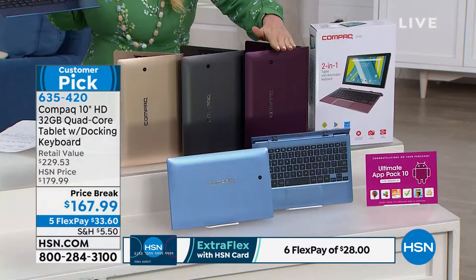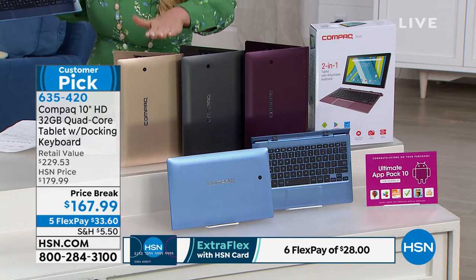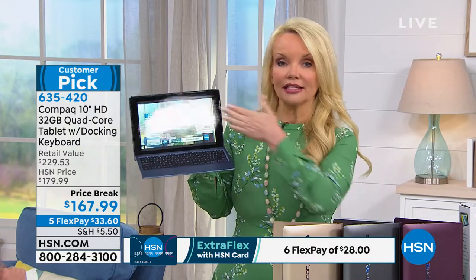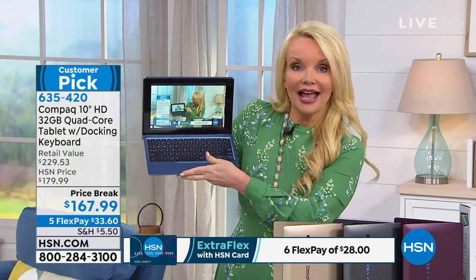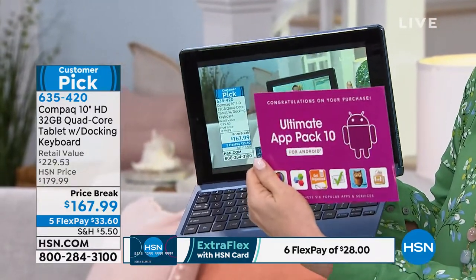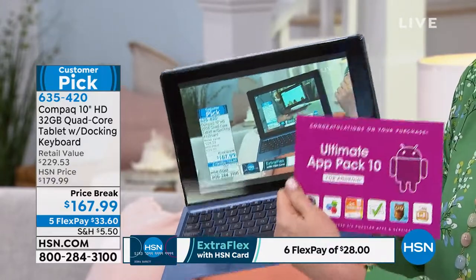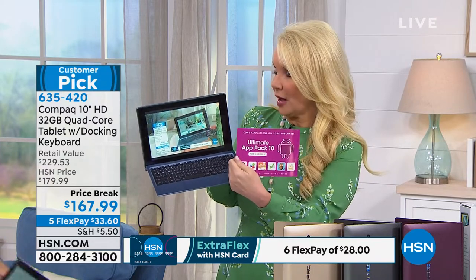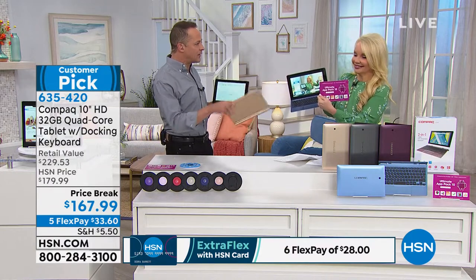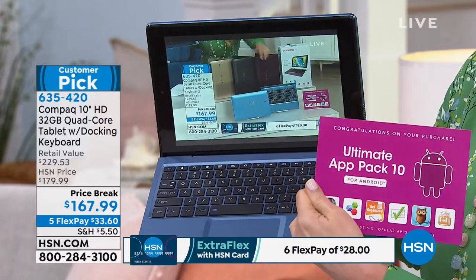The burgundy is the most limited. We have charcoal, the slate blue, and the gold. But really, the color is the icing on the cake. The fact that now you're getting a tablet that can double as a laptop — and we're giving you an app pack with lots of things including Office Suite — that will allow you to do the things you would normally do with a laptop. It's about $130 worth of goodies included. So you don't have to buy Microsoft Office. We give you a total solution that's included.